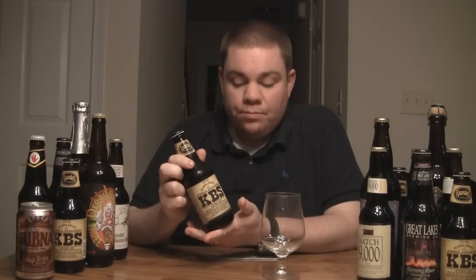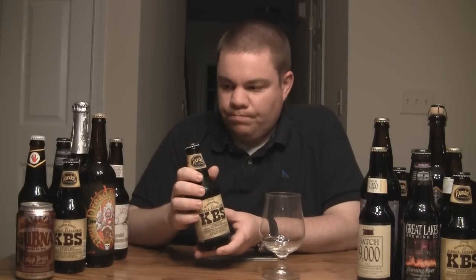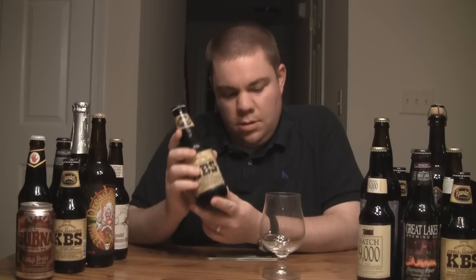This does get compared a lot to Goose Island's Bourbon County Stout, rightfully so. It's a very similar beer — they're both excellent beers. There is a little bit of a difference between the two, and I'll get into that once we get pouring. So with that said, let's get this poured, check how it smells, how it tastes, and get this going.